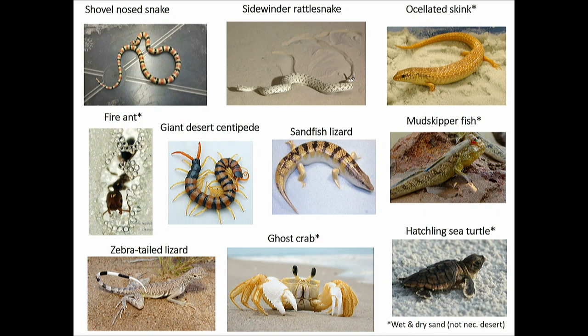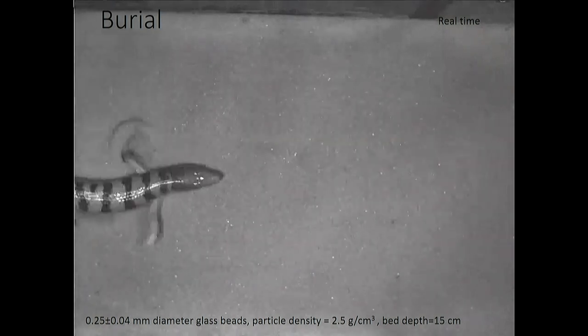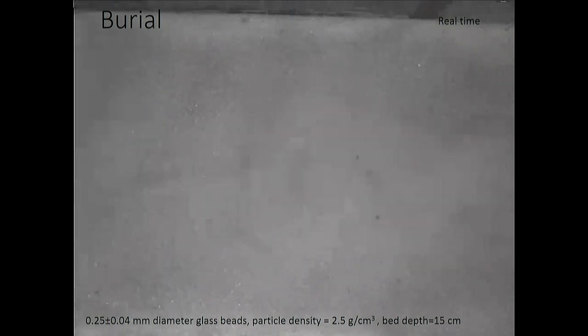My real interest is in comparative principles of organisms moving terradynamically, largely focused on dry granular material. The touchstone is the sandfish lizard, which we've spent about 12 years studying. It buries into sand in about one to two seconds. On the surface it walks like a typical lizard using alternating limbs, but when it decides to use the fluid-like aspects of granular material, it does an interesting contortion of body and limbs.